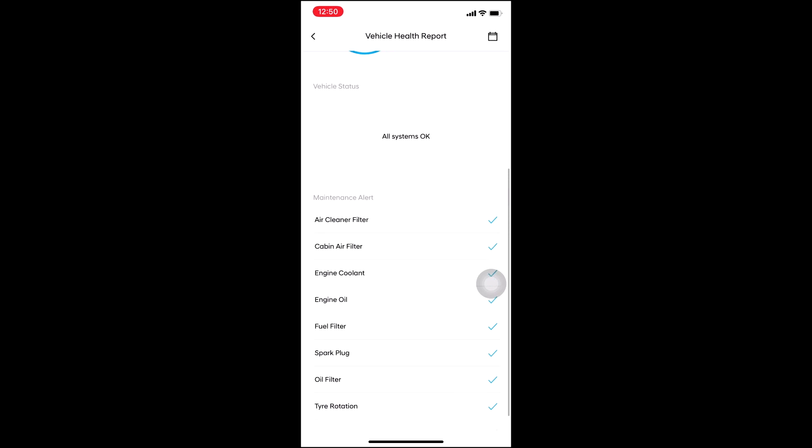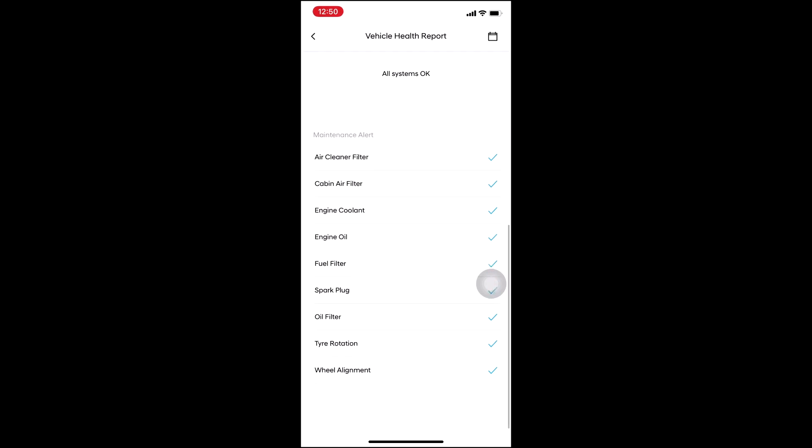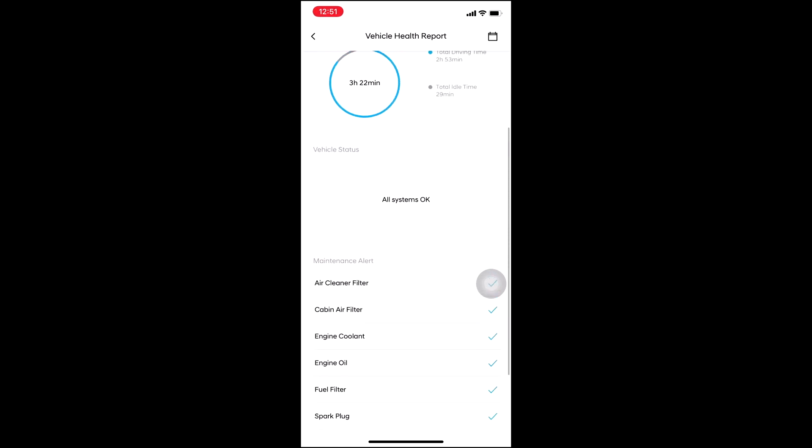After that it shows the maintenance alerts — air cleaner filter, cabin air filter — everything is OK. If anything is wrong it will show you a warning. I think you can also export this report as well.